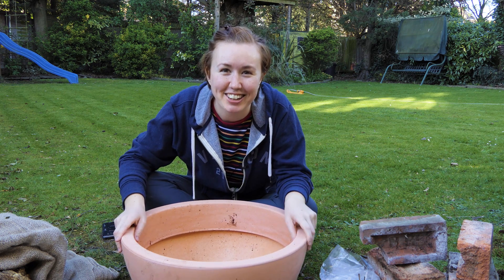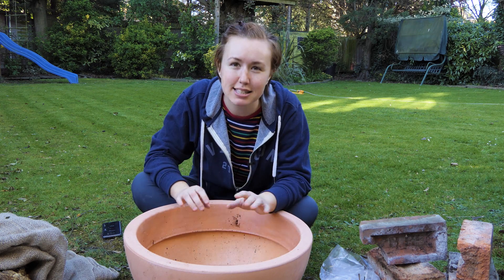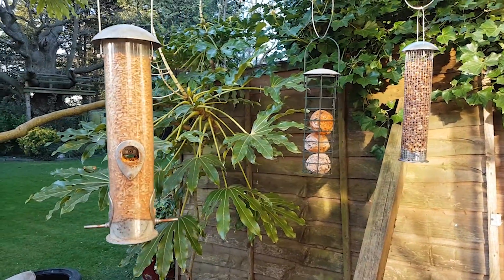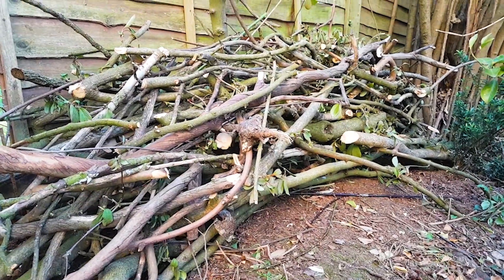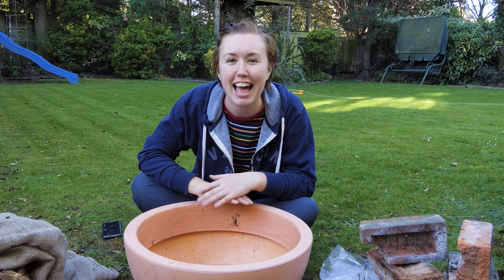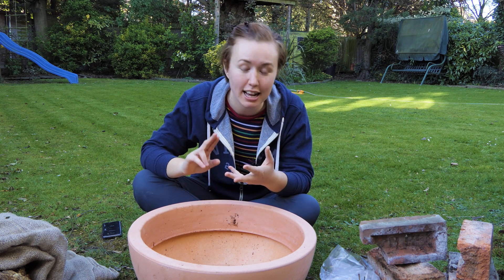We're going to make a wildlife pond together — this is the best thing you can do for wildlife. I have put up bird feeders, I've made a log pile already where I've been pruning and just shoved it all in the corner, but the number one thing you can do for wildlife in your garden is to make a pond of any size.